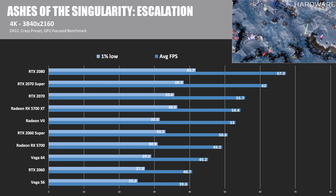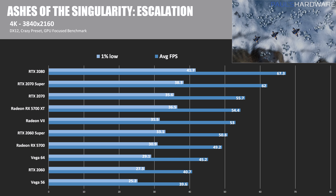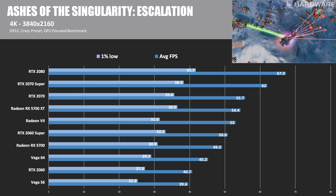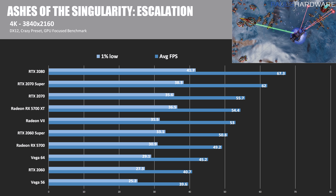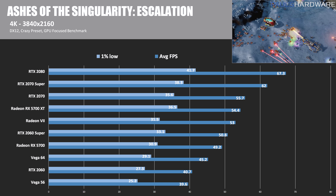Next we have Ashes of the Singularity at 4K (3840x2160) — I'm running all tests at 4K, then 1440p, then 1080p. At 4K, the RTX 2080 comes out on top, followed by the 2070 Super, then the 5700 XT, which doesn't quite match the RTX 2070 but does beat the Radeon VII. The RX 5700 beats the Vega 64 but doesn't quite match the RTX 2060 Super.